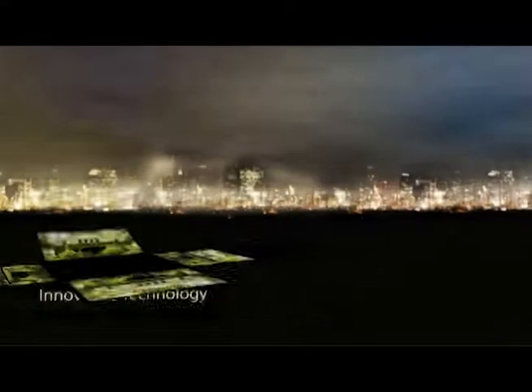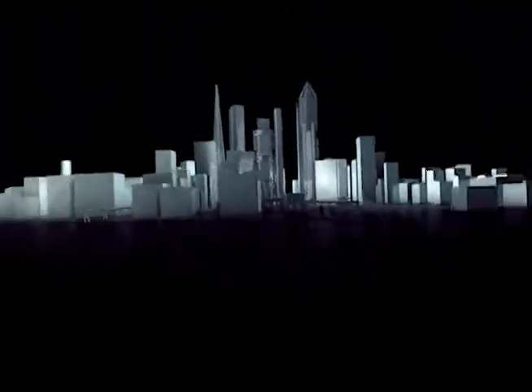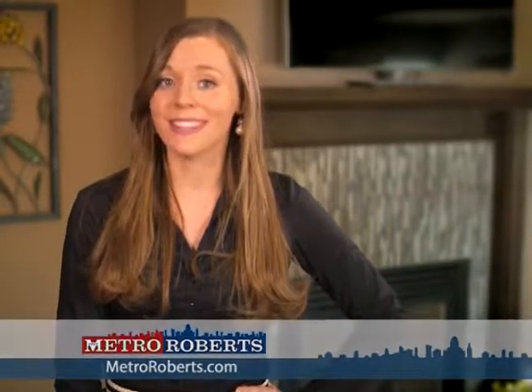The following program is a paid presentation by the Metro Roberts Home Showcase. Welcome to Metro Roberts Home Showcase. Today we'll explore some wonderful homes for sale in western New York. Remember to make note of your favorite properties and call for a personal tour. Now let's get started.